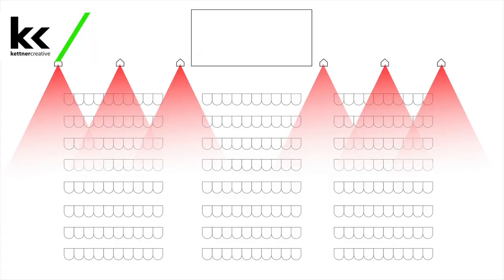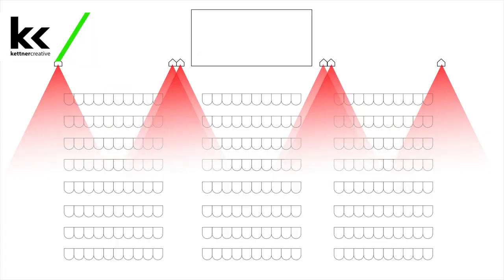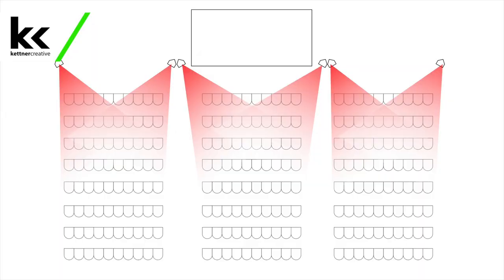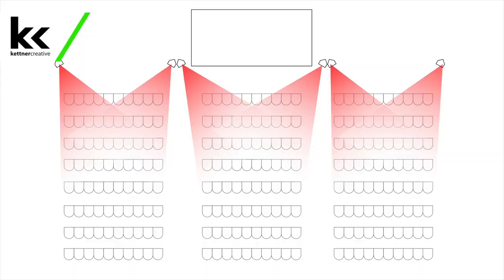Instead of pointing your speakers straight ahead, try widening them and tilting them in just a little bit. This prevents the sound from hitting the back wall straight on and coming right back. Instead, it might hit the side wall first, then the back wall, then the side wall again, and between those three hits, hopefully all the sound is dissipated before it returns toward the stage. You want it pointed down at your guests and angled in slightly so it doesn't slap that back wall perpendicularly.